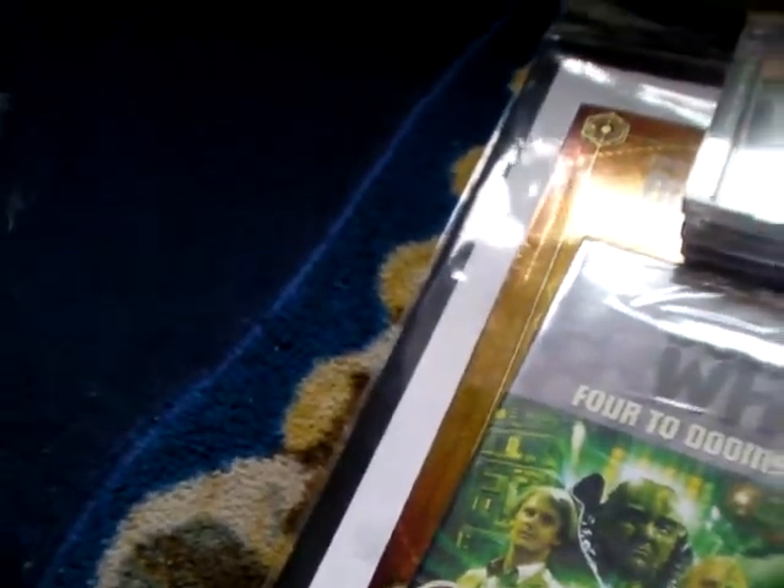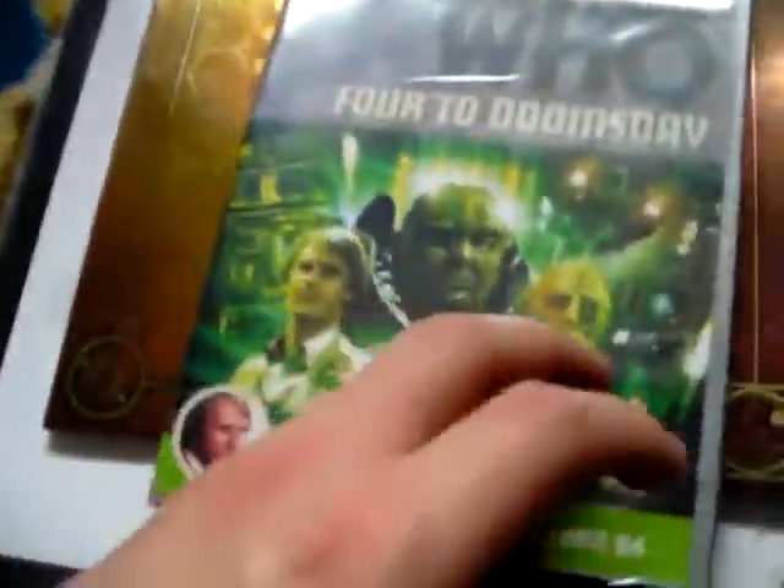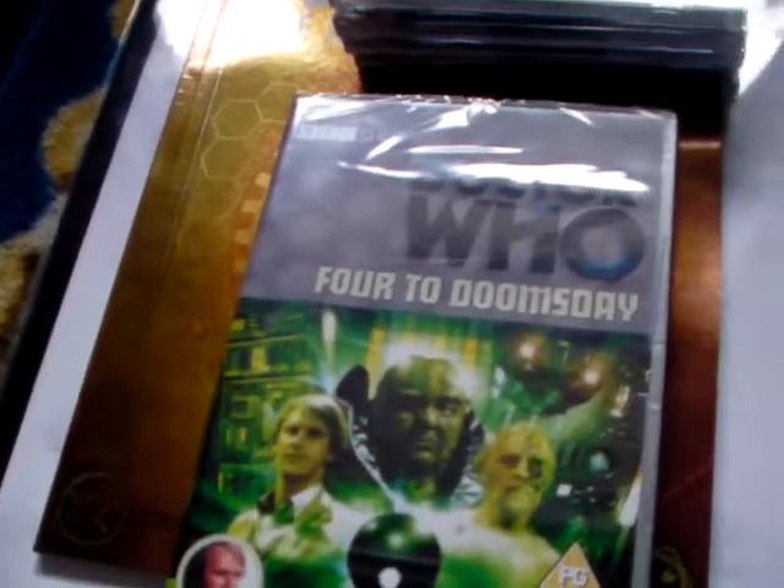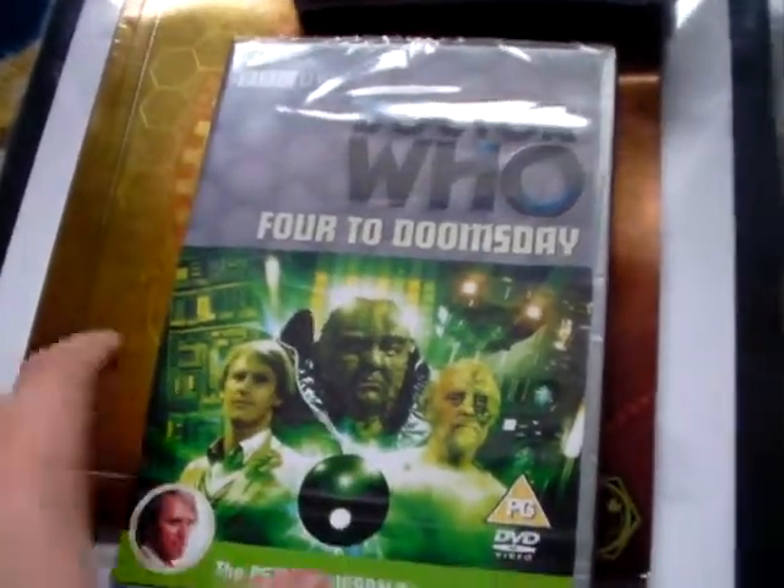Next, I've got Peter Davison's Four to Doomsday, which is the one I was looking forward to buying more. That and Mask of Mandragora set me back £7.99 each, which I thought was quite expensive. I really like the look of Four to Doomsday actually, which is odd considering it's a Peter Davison story. I haven't bought a Peter Davison story in some time, but apparently all I need now is Kinder and Timeflight to complete his Season 19 run.